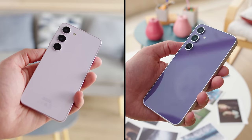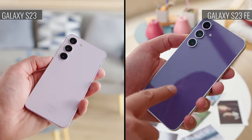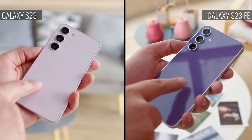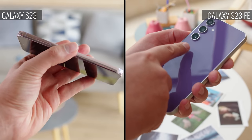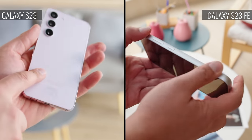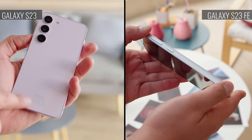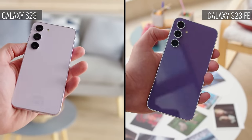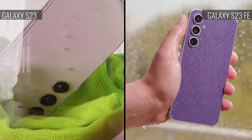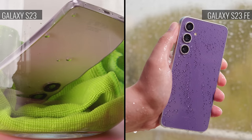Looks-wise, the two devices are quite similar, with nearly identical designs. You get flat Gorilla Glass back panels, separated camera rings, and an aluminum frame. But compared to the compact S23, the S23 FE is noticeably larger — it's actually the same size as the S23 Plus, and even heavier. It's worth noting that the FE uses Gorilla Glass 5, while the Galaxy S23 has Gorilla Glass Victus 2. Both phones have the same IP68 rating against water and dust.